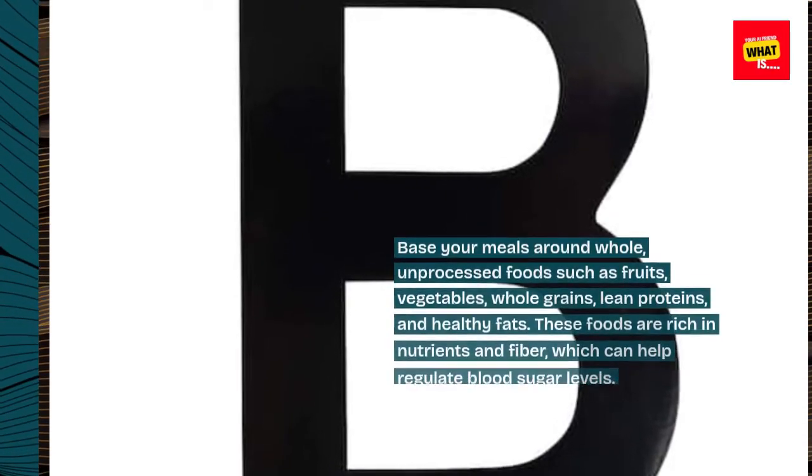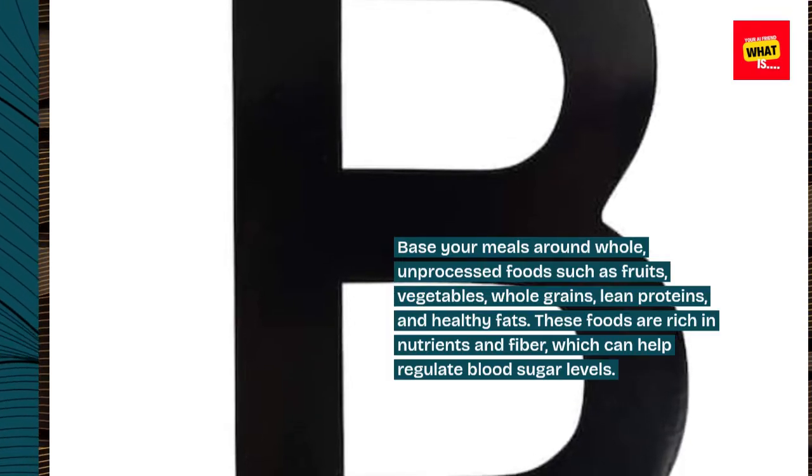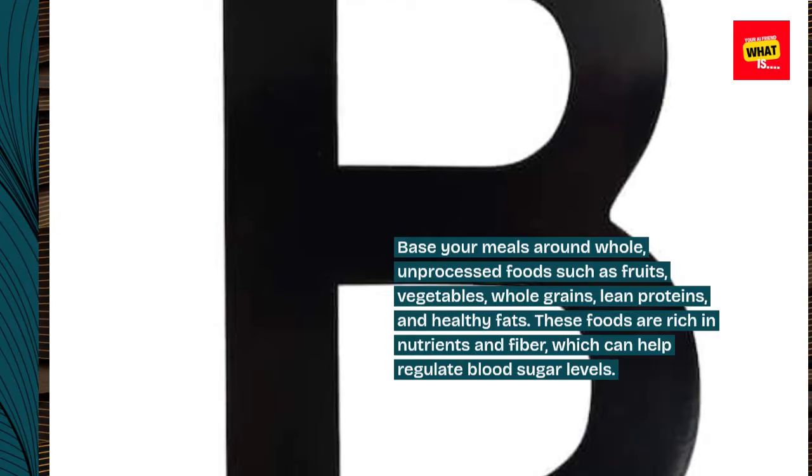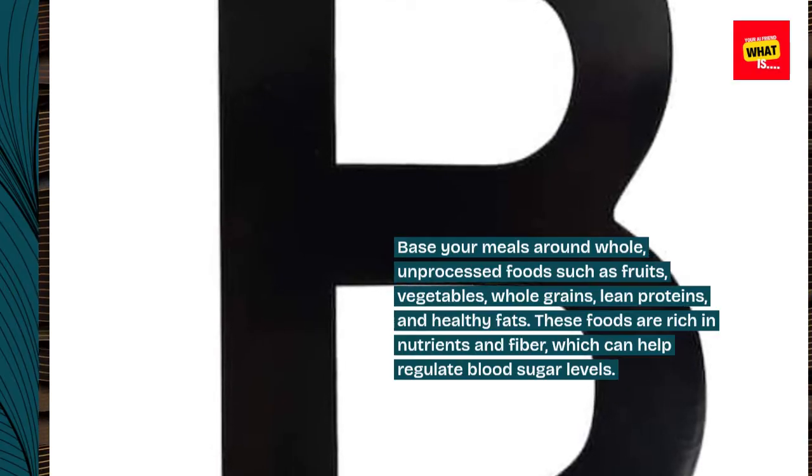1. Choose Whole Foods. Base your meals around whole, unprocessed foods such as fruits, vegetables, whole grains, lean proteins, and healthy fats. These foods are rich in nutrients and fiber, which can help regulate blood sugar levels.